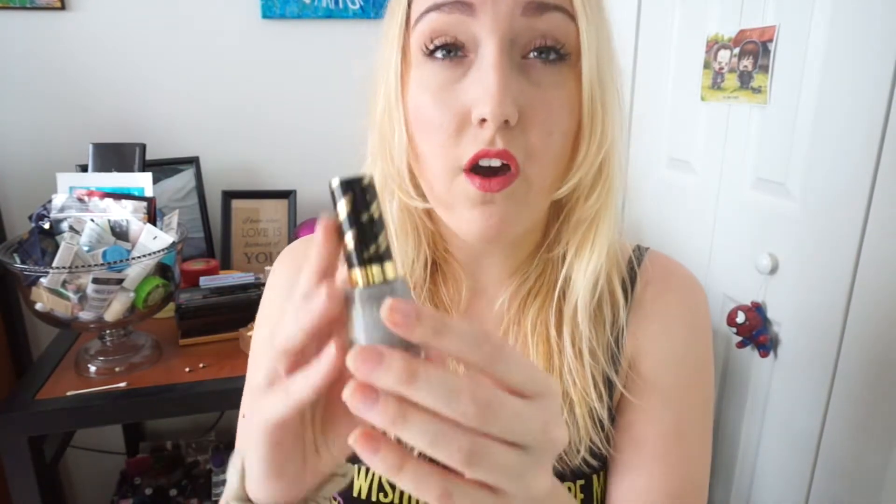Revlon was also buy-one-get-one, so I picked up two nail polishes I've had my eye on — the Transforming Effects nail polishes. The first is Holographic Pearls, and I am literally obsessed. I love holographic things. I tried it on top of an off-white nail polish and two coats looked absolutely phenomenal. I haven't tried the second one yet — Matte Pearl Glaze — but I'm so excited.